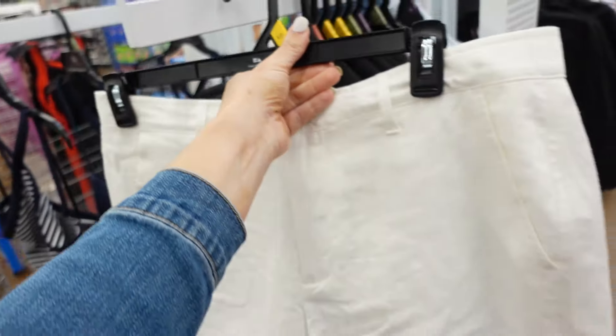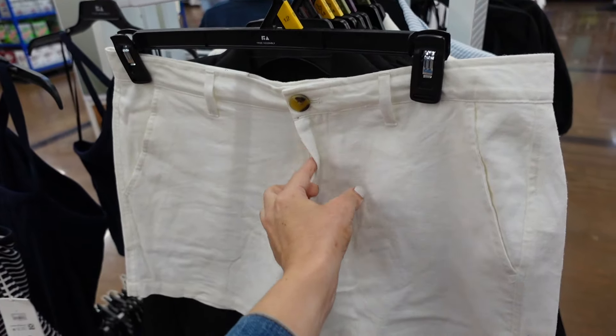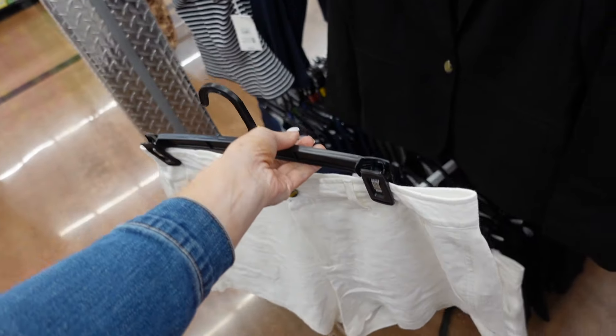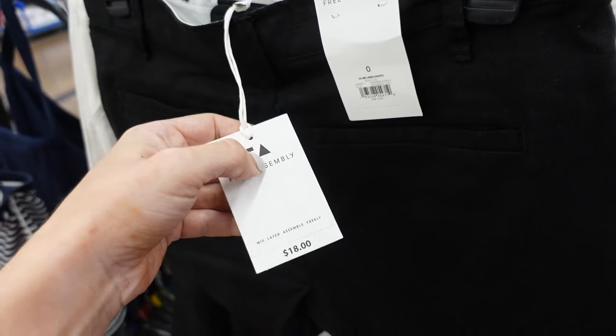They also have these new linen shorts that match back to the blazers from Free Assembly. These have that tortoise button, zipper, side pocket. It's a shorter short with trouser-style pockets in the back. In the ivory, also comes in the black. And they are $18.